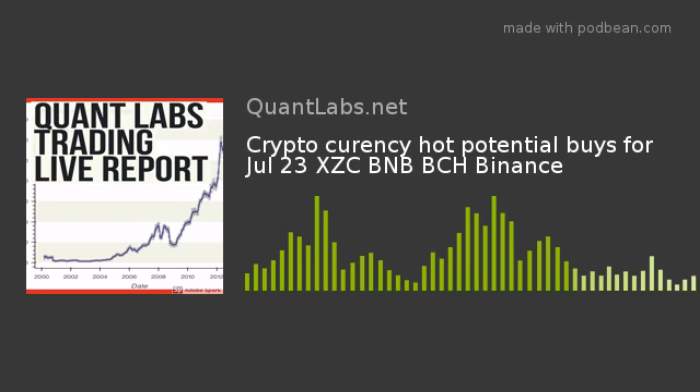If you have not watched any of my Facebook lives, it seems that there is some machine learning that can be applied to rank the cryptocurrency pairs for the watch list. I'll talk to that.